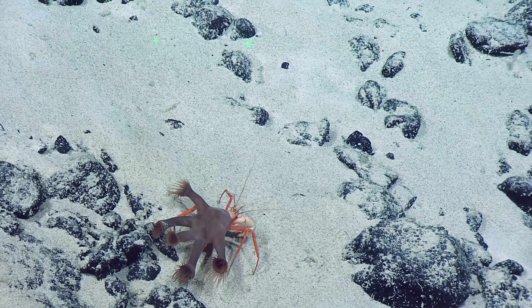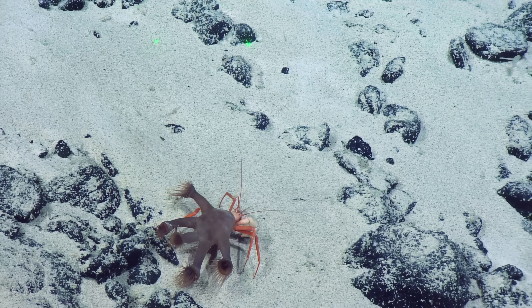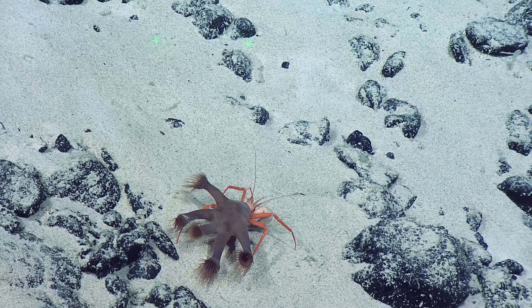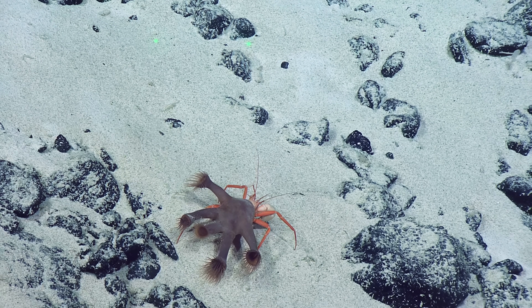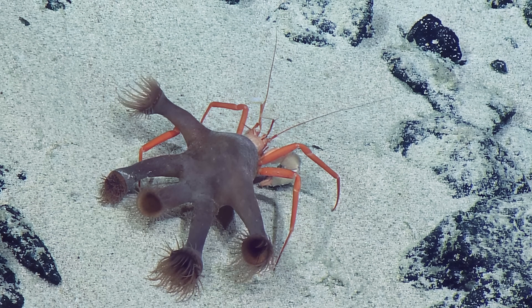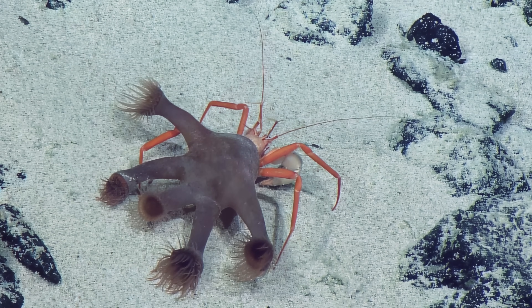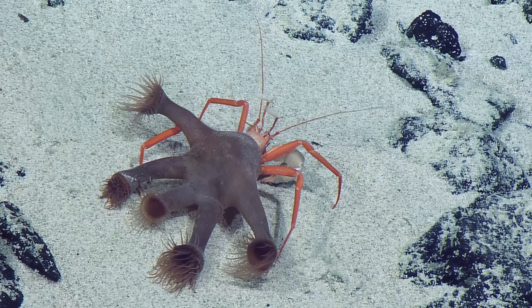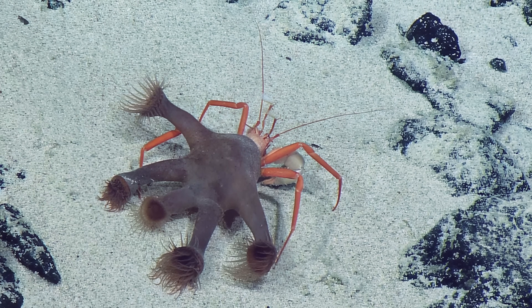It's a Zoantharian backpack and a hermit crab! Oh, that's a big backpack. You look really weird when the backpack comes off. This is actually pretty comical — it's moving so slowly. You can't see me if I move slow enough. You think I'm just a Zoantharian.